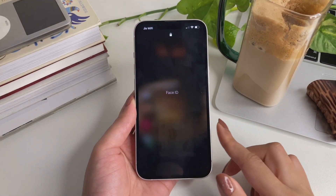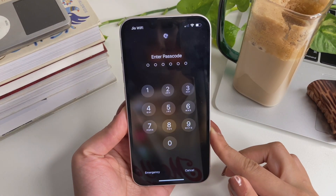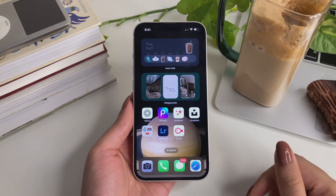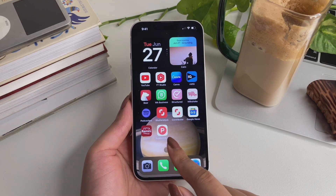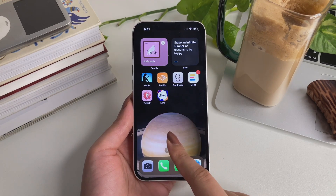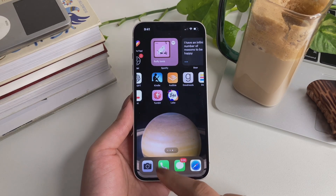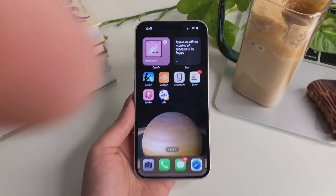Hi everyone, welcome to my channel. In this video we are going to take a look at top 13 hidden iOS 17 features which nobody is talking about, under 10 minutes — and they are literally so important. So without wasting any time, let's get started.